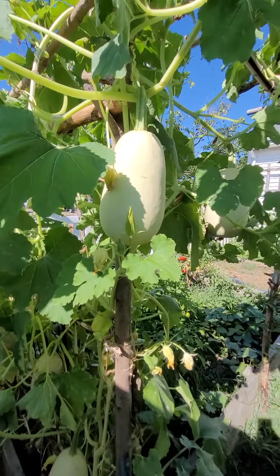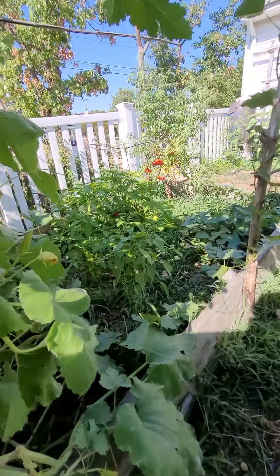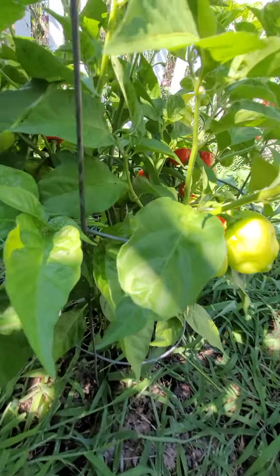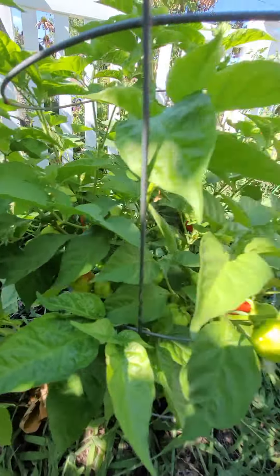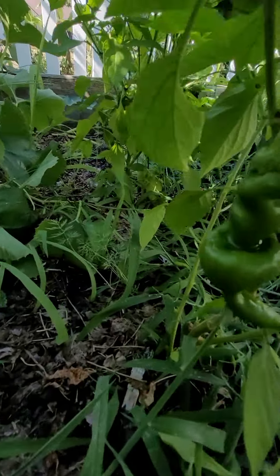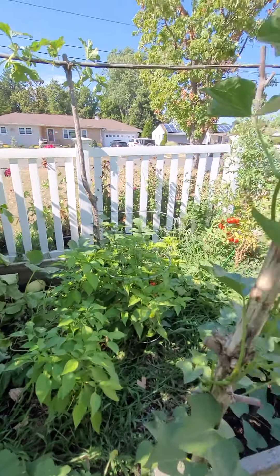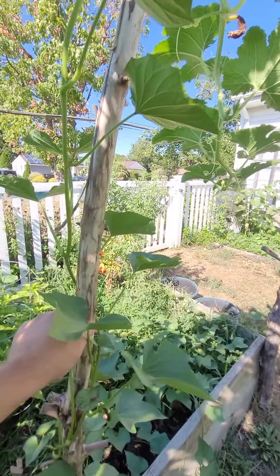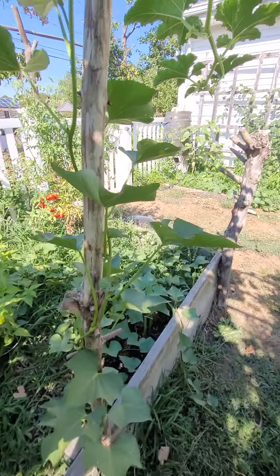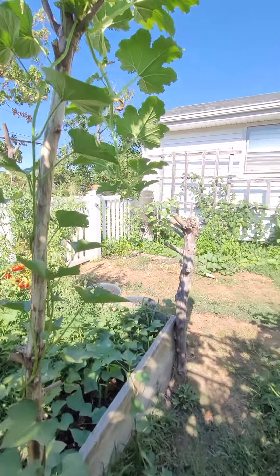Spaghetti squashes — you can see the powdery mildew starting to come in. I'm not going to fight this thing. I got plenty on here, we'll trim it down and take what we got. These are cherry red peppers — they are cool looking, first year growing these. And then I think these guys are — hello — some more monkey face peppers. Some of the trellis is bamboo, some of it's just regular sticks, but when it gets too brittle we'll chip it and put it back in the bed. More sweet potato flowers and squash coming up the top.